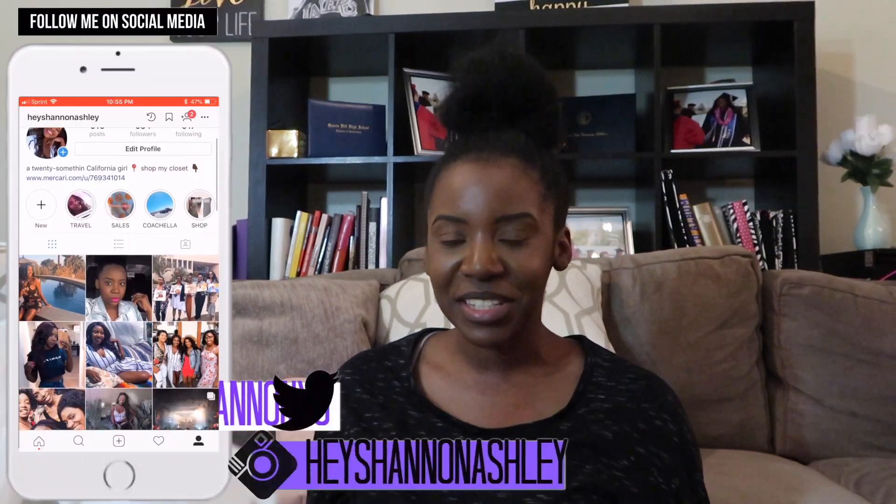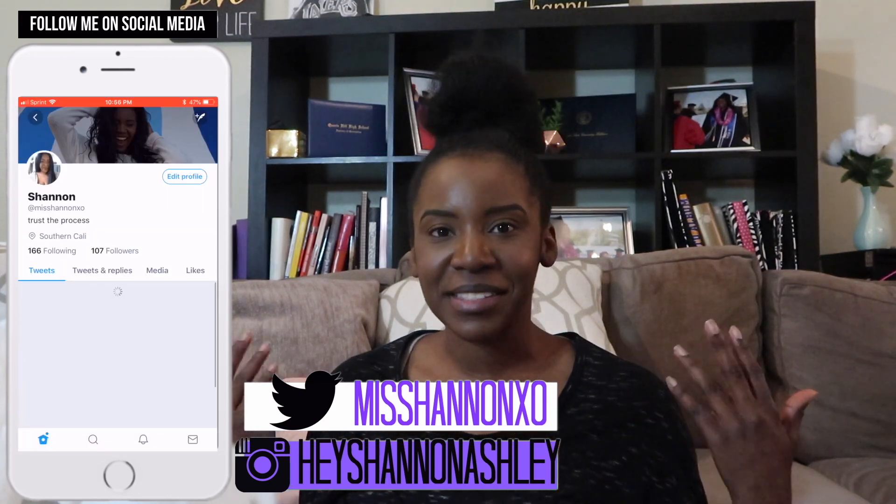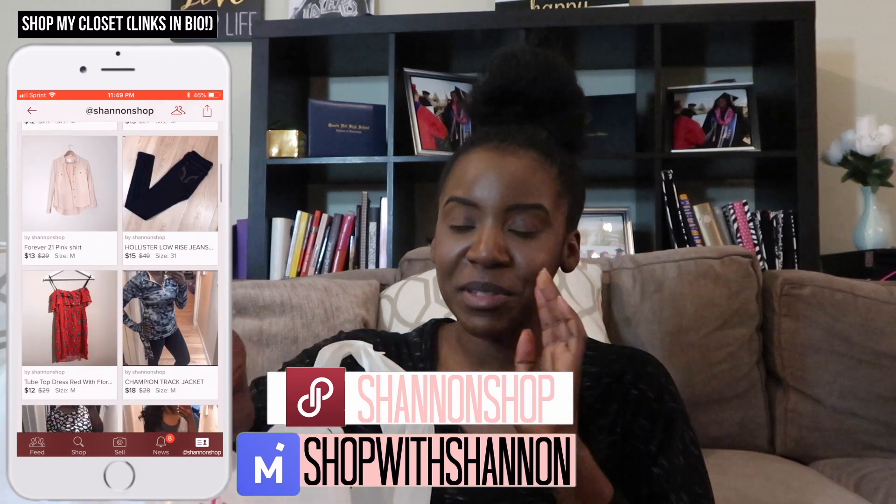Hey guys, welcome back to my channel — it's Shannon Ashley here. Today I thought I would do something I don't really do, which is a 99 cent store haul. If you've watched my videos in the past, you'll know that I love the 99 cent store. Today wasn't a huge haul, just a quick run, but I feel like I got some cute stuff.